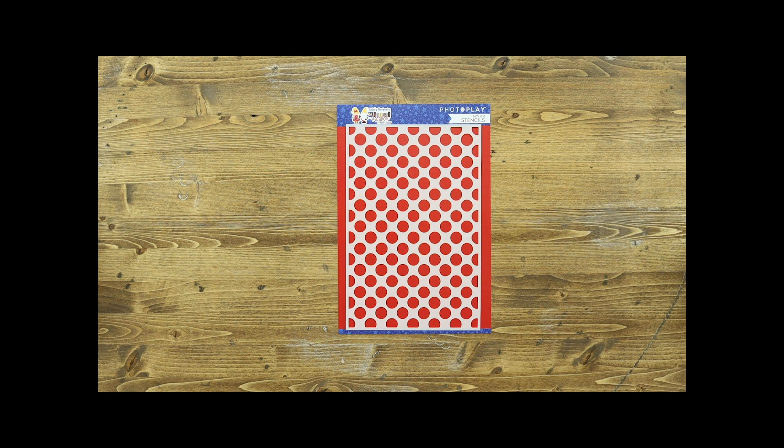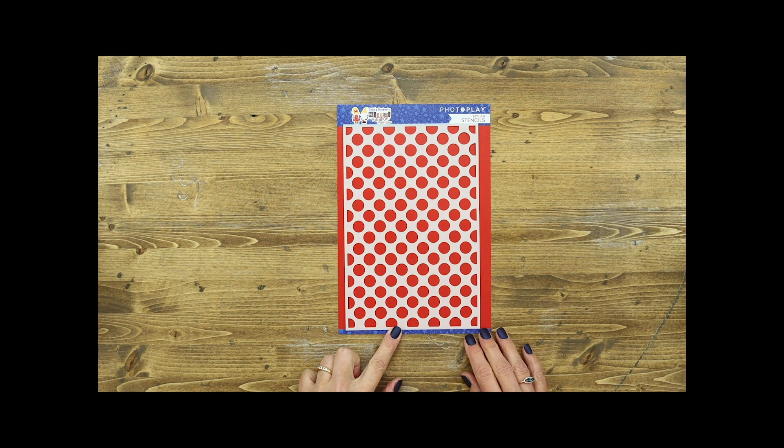For those of you that like to get inky, the stencil in this collection features a 6x8 stencil with round polka dots.